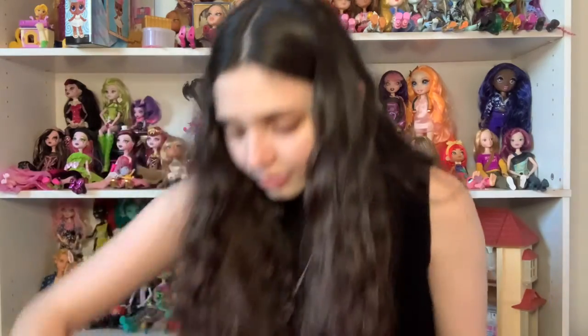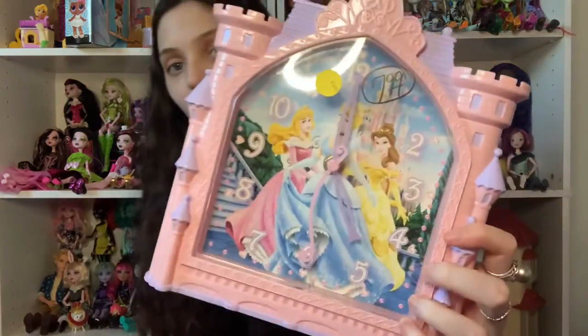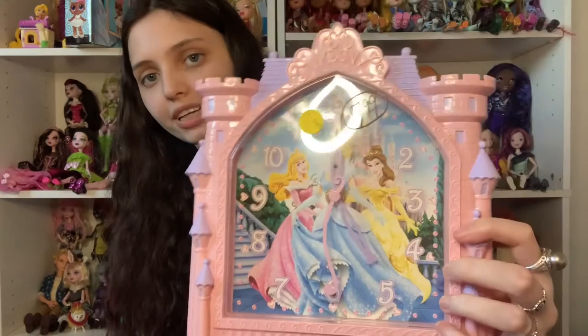I also got a Disney Princess clock. It was eight dollars, which is kind of expensive for me, and I don't think it works, but it's very cute so I had to get it. I probably could have waited for a cheaper one but I don't know when we're going back, so I grabbed it.